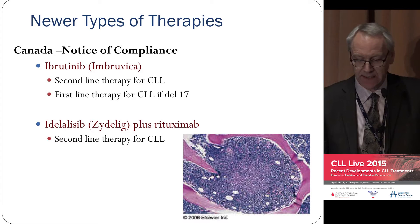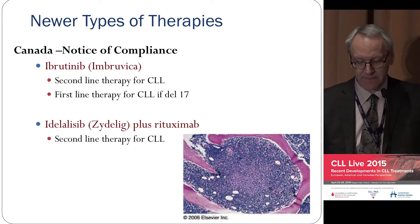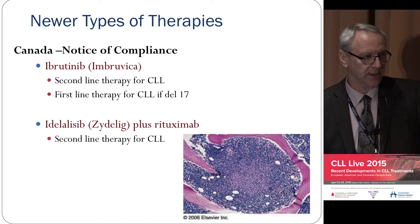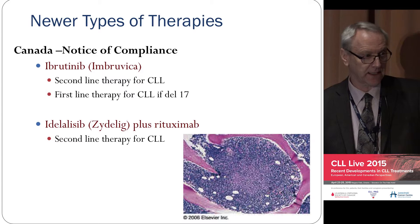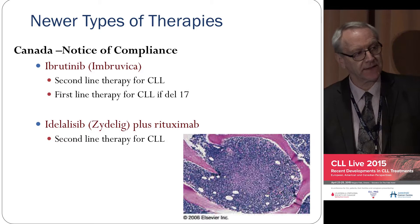We've recently had notice of compliance for ibrutinib and idelalisib. Ibrutinib we probably use most because it came out first — you can get it now on a compassionate basis, second-line therapy, or first-line if you have deletion 17. Your cancer cells cannot survive in the blood by themselves; they have to go into lymph nodes, spleen, or bone marrow, where they are nourished, protected from chemotherapy, and can divide. These new drugs block the binding of leukemic cells in these sites — they immediately become unglued and fall off, and this falling off causes them to die.